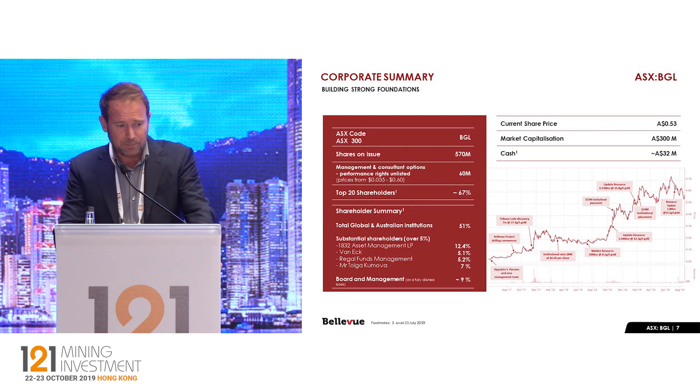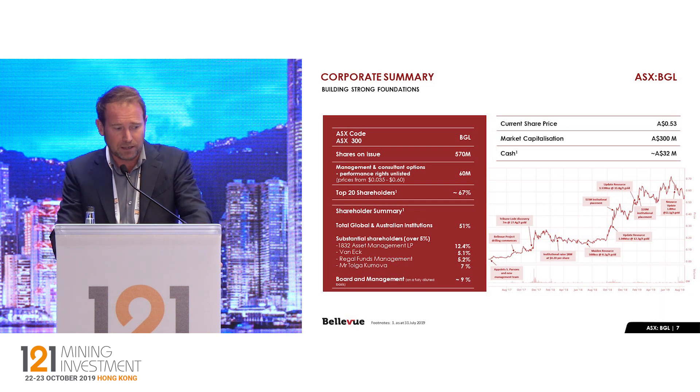A quick snapshot of the company — we're now on the ASX 300 indices. It's been a good share price appreciation over the last 18 months, and this is all on the back of resource discoveries and resource growth and obviously the grade being very, very high. And we expect that to continue.